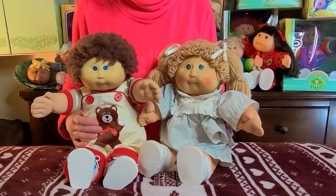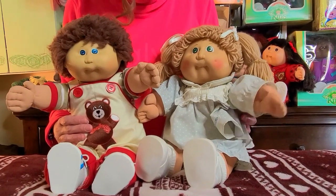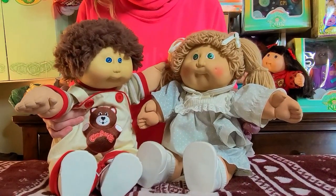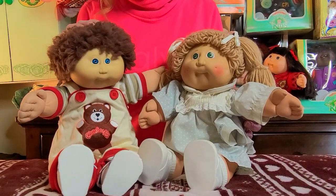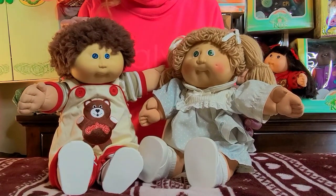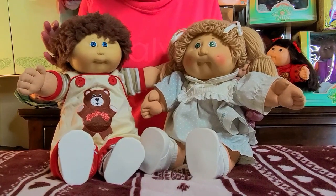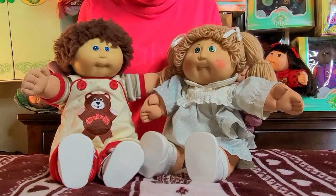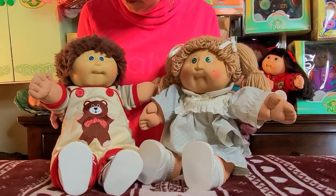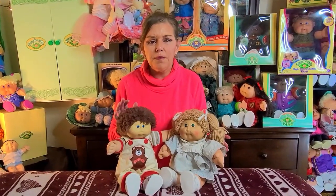The very first head molds that were made for the mass market kids were head molds one through four. She's a head mold two, and this little guy here is a head mold one. He is also an early Coleco kid — he is a first year, and I know that because he is a fuzzy kid. He is what they call a brown hair, blue-eyed number one fuzzy boy. The way that you can find out the head molds is by looking at the back of their neck — there'll be a number there underneath where it says Coleco and where they were made.